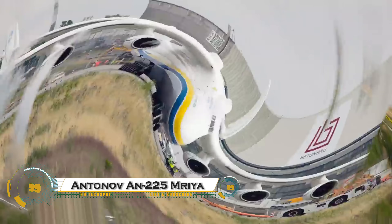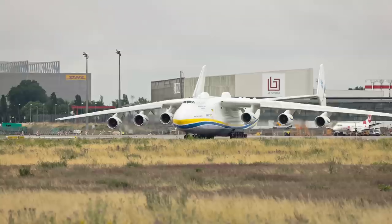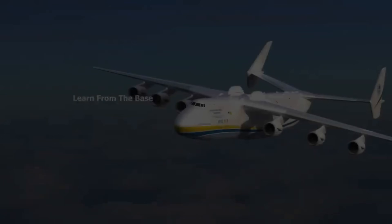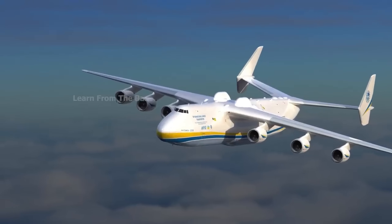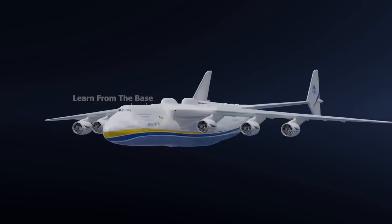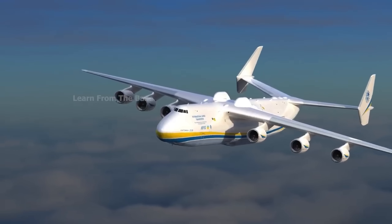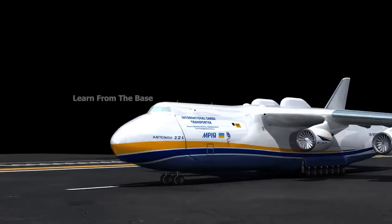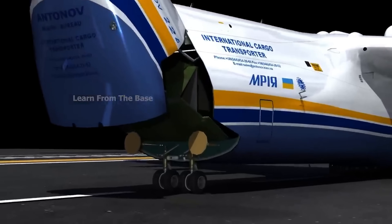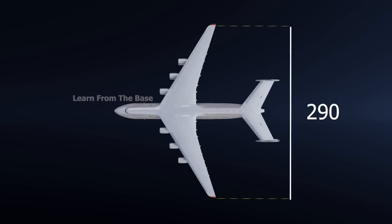The Antonov An-225 Mriya was the largest and heaviest aircraft ever built — a true giant of the skies. Designed by the Soviet Union in the 1980s and originally developed to transport the Soviet space shuttle Buran, this behemoth featured six turbofan engines, a maximum takeoff weight of 640 tons, and the longest wingspan of any operational aircraft.